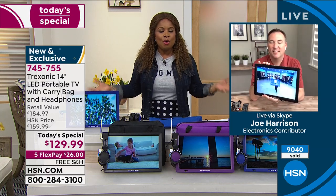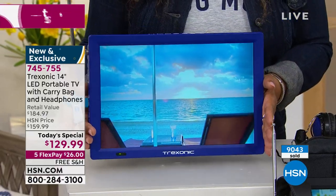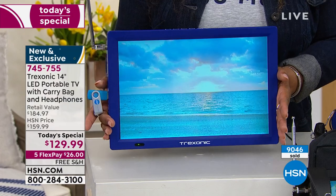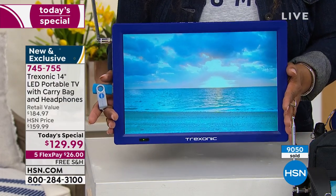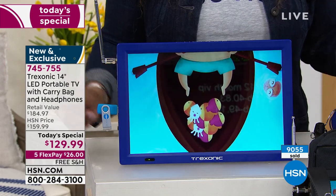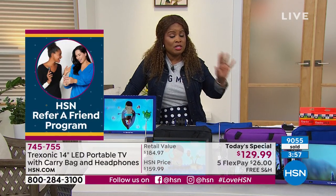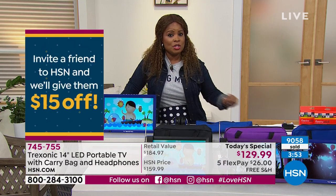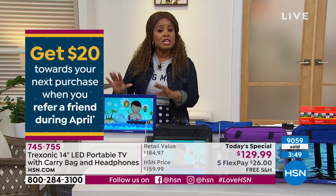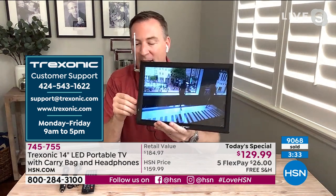The beauty is that it's portable — I can take this from the bedroom to the kitchen, to the bathroom, the den, the crafting room, the garage, the deck, under the carport, and even to the beach. Over 9,000 of you have ordered. This is one day only — the first time we've ever offered this 14-inch portable LCD television as a Today's Special, and it's the lowest price we found on a 14-inch portable TV with a three-hour battery.